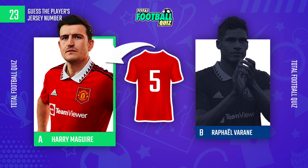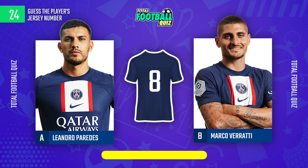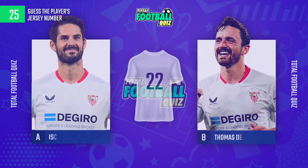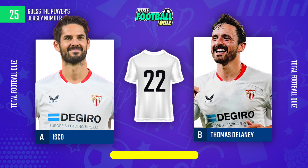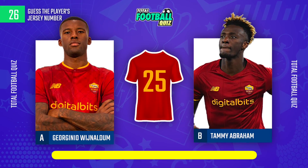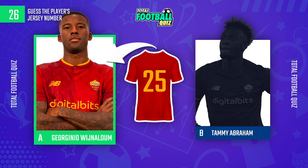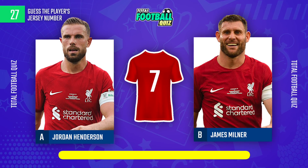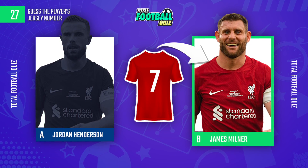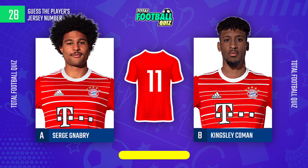The player is... What is the correct answer? And the answer is... The player is... The jersey number is... The correct alternative is...